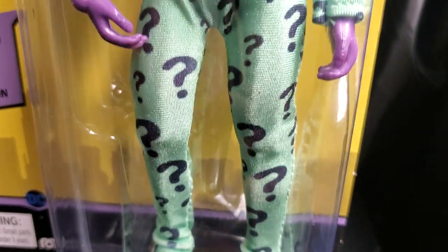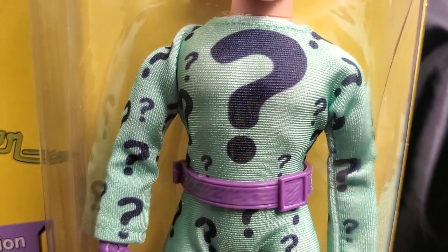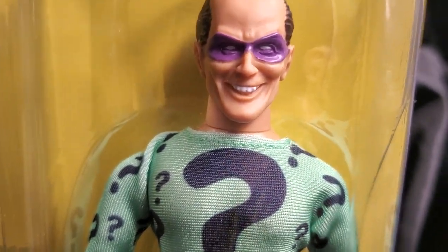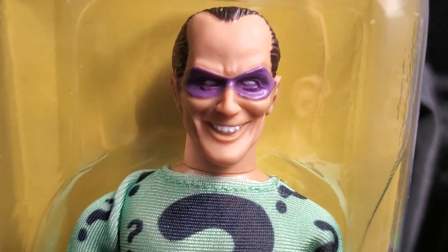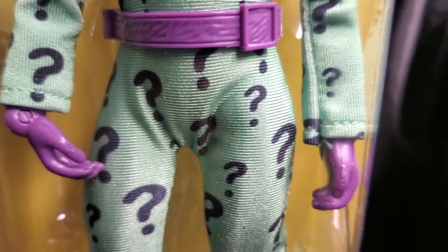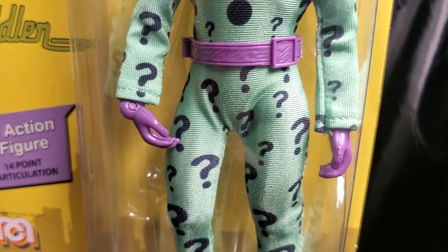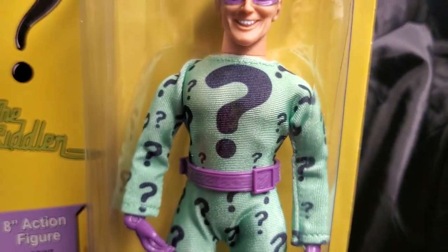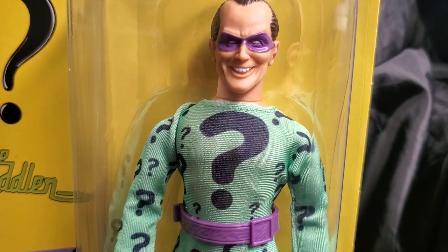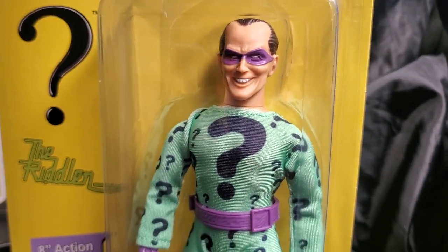Mego stayed true to the form of its vintage 1970s Mego Riddler figure. Outside of the head sculpt, the outfit, everything — the belt, the hands — are pretty much the same. And I'm glad they really stuck to that. I'm sure the Mego purists are equally as satisfied with that.